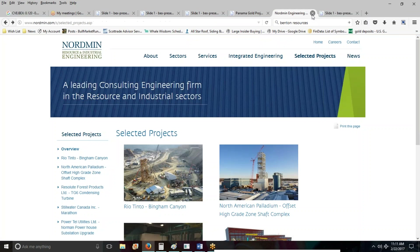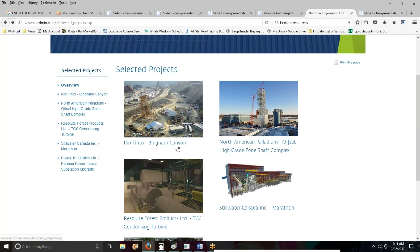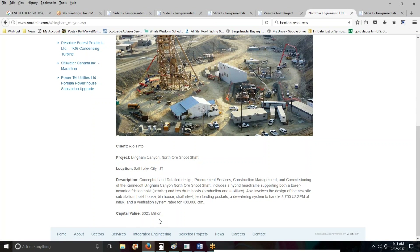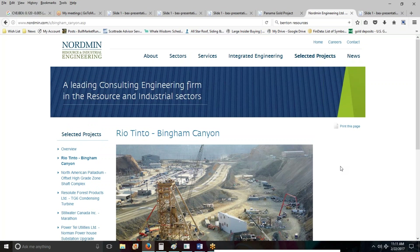Now we know who Nordman is. Here's Nordman Engineering's website — they show these selected projects. Here was one they did for that little company called Rio Tinto. Look at this — 325 million in total. These Nordman guys, from what I understand, this is their first foray into actually owning part of a mine. They normally just build them, design them and so forth. So that's interesting — why Benton? Why Cape Ray? There must be something they like about that. Clearly, Nordman Engineering is somebody.